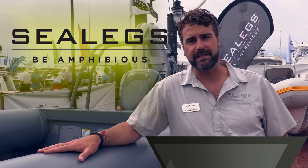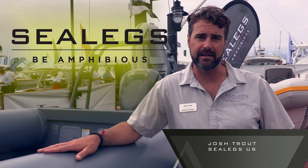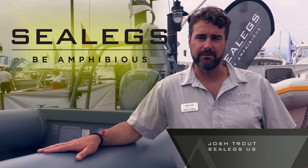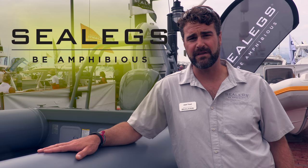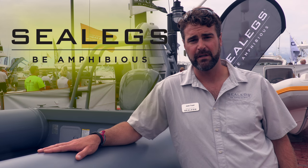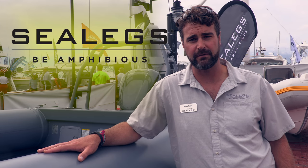I'm Josh Trout, here from SeaLegs US, which is the US operational arm of SeaLegs International. We're now going into our 10th year in America and 15 years as a company, which has allowed us to build close to 1,200 boats distributed into 55 countries around the world.